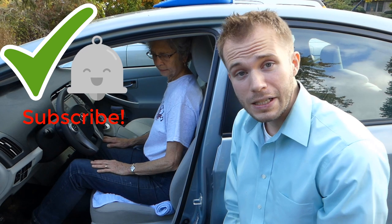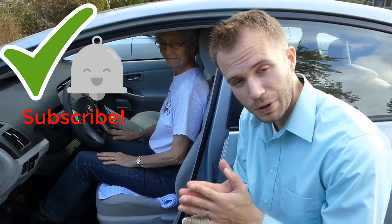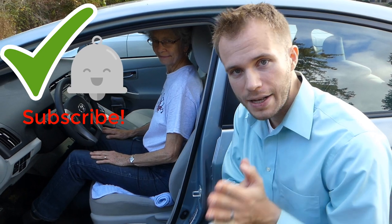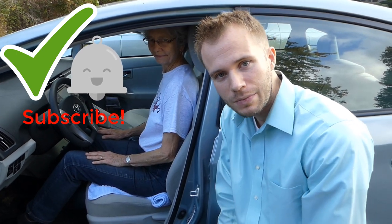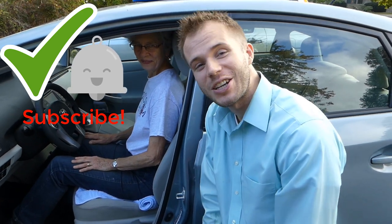Thank you, Margaret. This has been another episode of Working Body Wednesdays. These videos are posted every Wednesday at 5 p.m. Eastern Time, so be sure to check back next Wednesday. Thanks so much, Margaret.